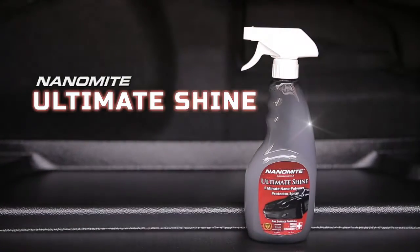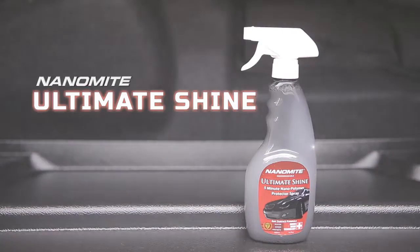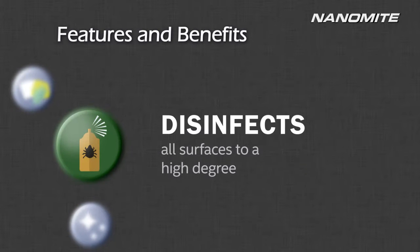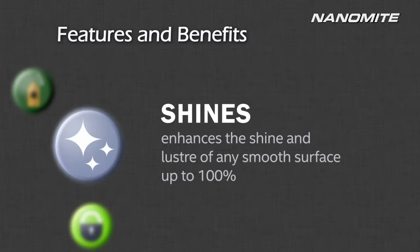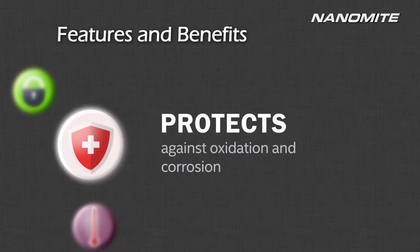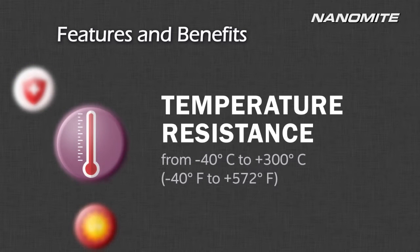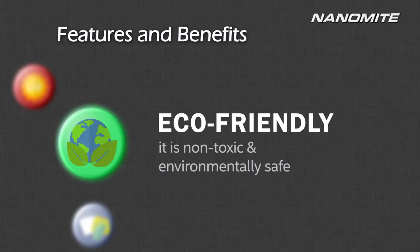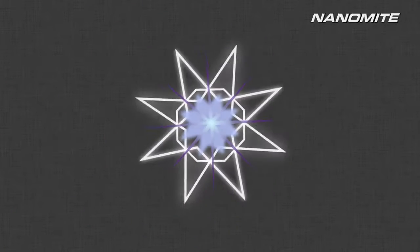Small sized and superbly effective, the Nanomite Ultimate Shine is the perfect solution on the go. A world-class quality product developed from the latest Swiss nanotechnology, Nanomite brings you extraordinary cleaning power like no other, made entirely from biodegradable ingredients that are safe for you and safe for the environment.